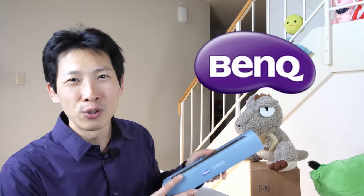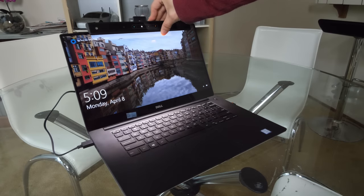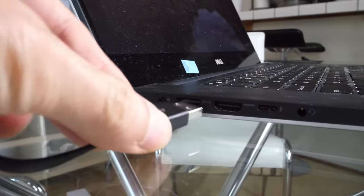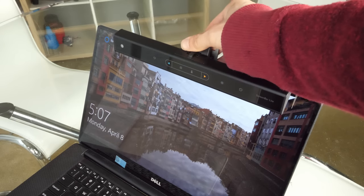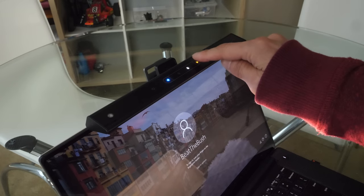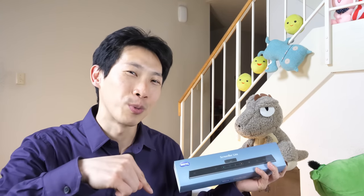But first, check out this BenQ Screen Bar Lite. This screen bar is just like your bigger desktop version except you can carry it around with you. It comes with a case, plugs right into the USB port of your laptop, and clips right onto the screen. It has auto dimming, you can change the brightness as well as the color temperature. If you guys are interested in this product, check out the affiliate link down in the video description below.